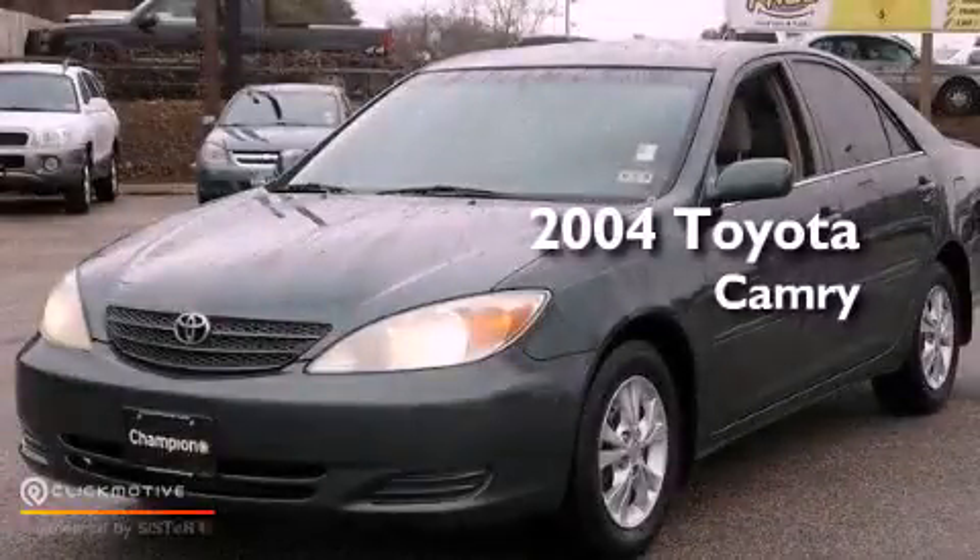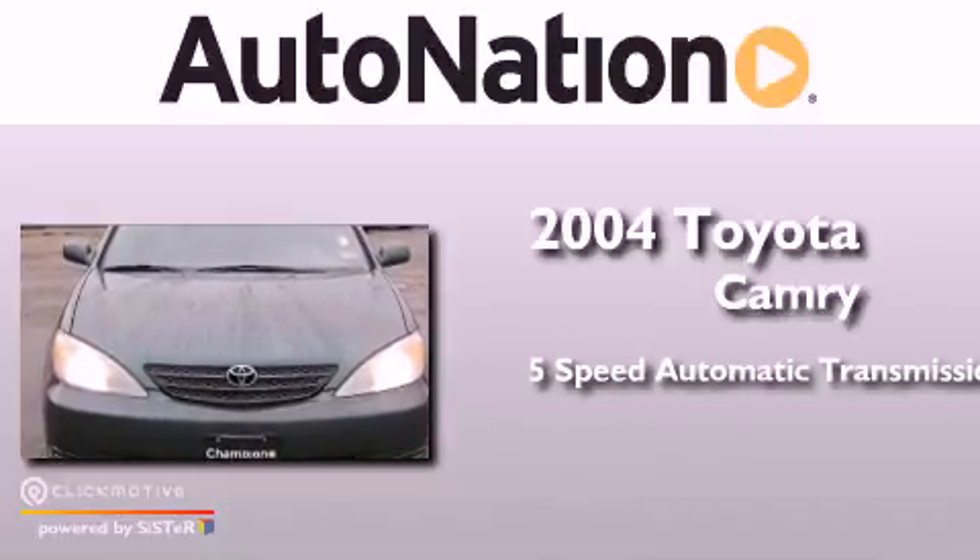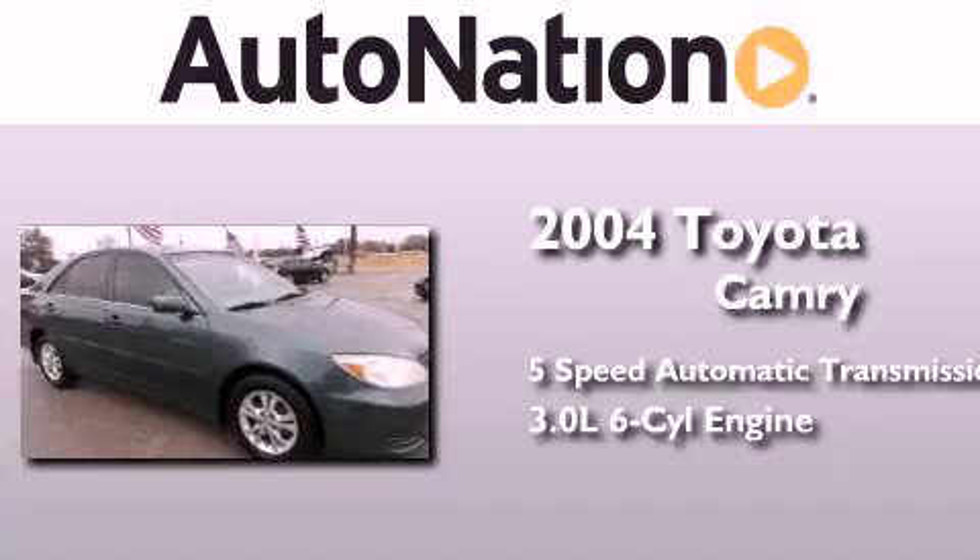This is a 2004 Toyota Camry. This four-door sedan has a five-speed automatic transmission and a 3.0-liter V6.